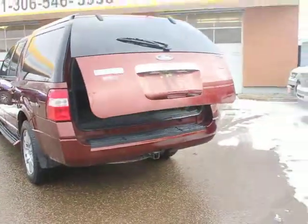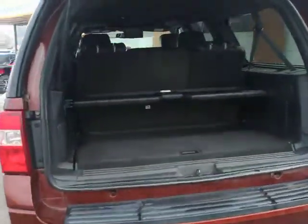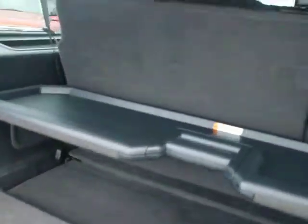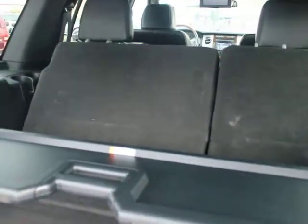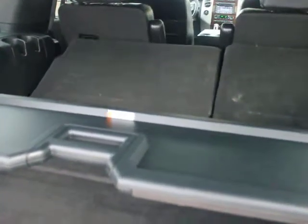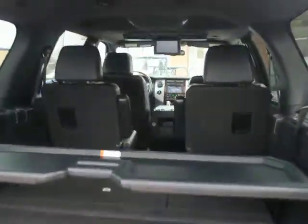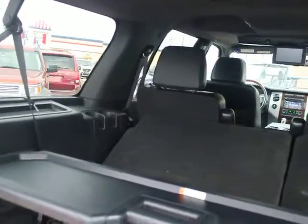Just showing you the power liftgate here — really nice option when your hands are full. There's extra room back here because it is the Max. It also has power folding seats, which is really sweet. You can keep them folded, keep the kids separated, or put them up to give you a little bit of extra capacity.